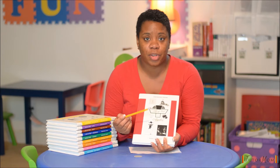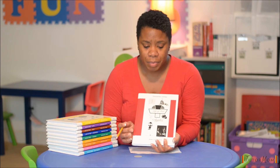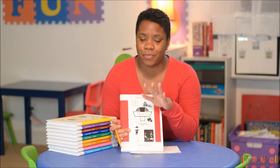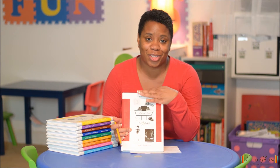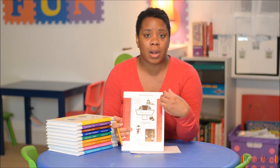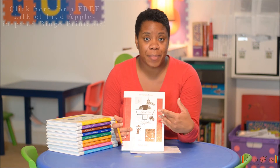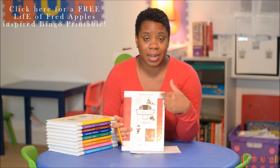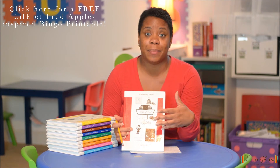He helps to explain certain math concepts, and what this does for the student is keep them engaged, which is very, very important. It keeps them engaged and then they become attached to Fred. As they are going on this journey with Fred, the student wants to help him even more. Fred is such a delightful character that you can't do anything but laugh and try to help him even more.